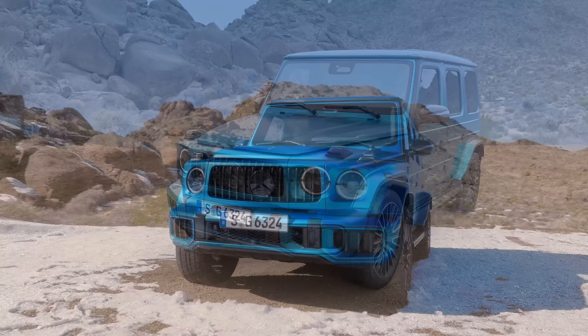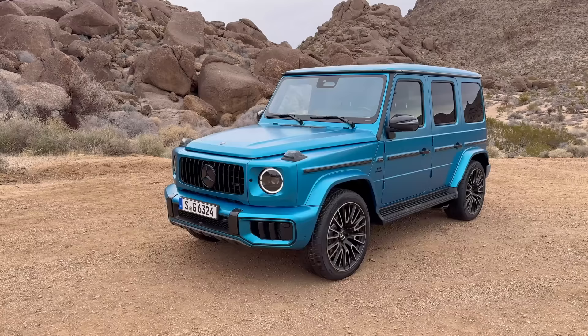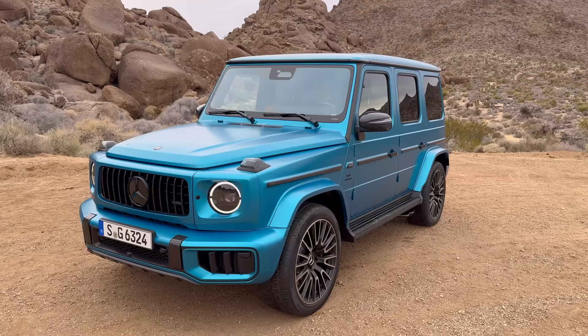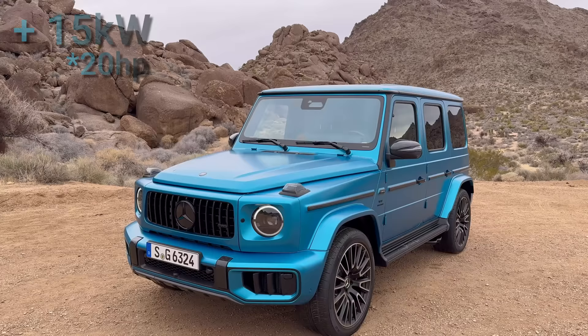This is the new W465 Mercedes AMG G63 and I have a lot of good news for you. First: we still have the V8 bi-turbo AMG engine. This car comes with a four-liter V8 bi-turbo AMG engine producing 585 horsepower. The only difference from the predecessor is that the car is now a mild hybrid, coming with an integrated starter generator boosting the engine with another 15 kilowatts — around 20 horsepower.